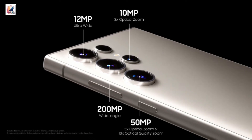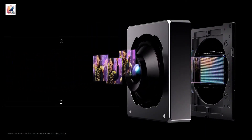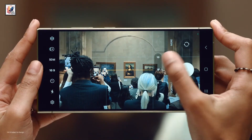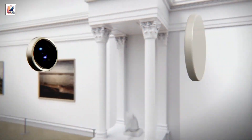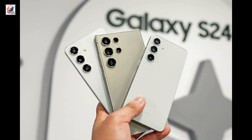In the camera department, the phone comes with a quad-camera setup: a new ISOCELL 200-megapixel main camera, a 12-megapixel ultrawide, a 10-megapixel telephoto with 3x optical zoom, and a 50-megapixel telephoto with 5x optical zoom. The phone also features a 12-megapixel selfie shooter.